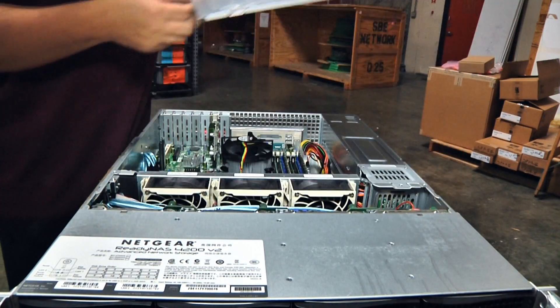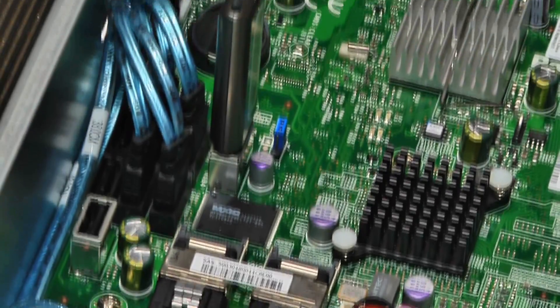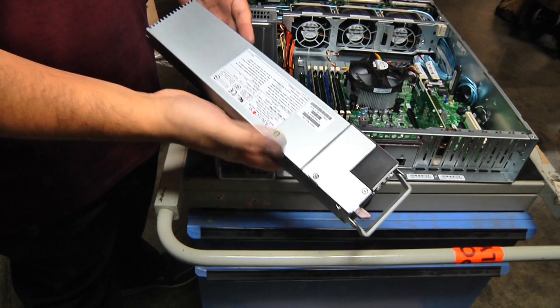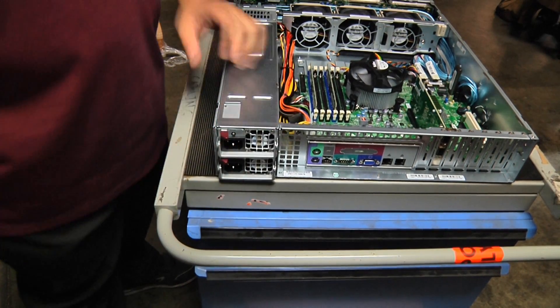It used to be that if you wanted really high performance storage — for example, if you were going to use it for video editing — you had to get a SAN, which is a dedicated high performance storage area network. Crazy fast, but also crazy expensive. You've kind of blurred the lines with the newer ReadyNAS boxes. We've blurred it to the point where we don't have NAS or SAN. We call it unified storage — you can actually run NAS as well as SAN simultaneously on the same box, which gives customers a lot of flexibility when utilizing their storage device.